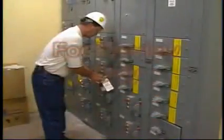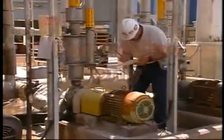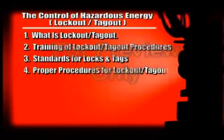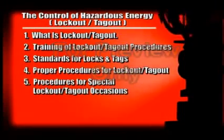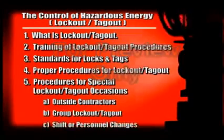The lockout-tagout standard applies to all employees who work with or are around machines that may need to be serviced or maintained. The overview of this instructional video will cover what lockout-tagout is, training of lockout-tagout procedures, standards for locks and tags, proper procedures for lockout-tagout, and procedures for special lockout-tagout occasions such as with outside contractors, group lockout-tagout, and shift or personnel changes.